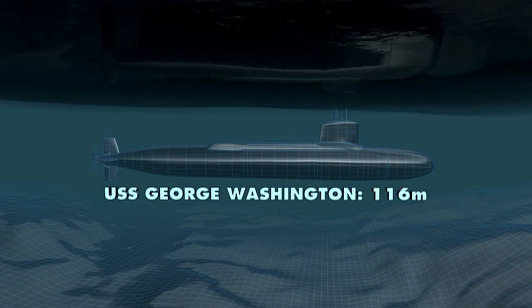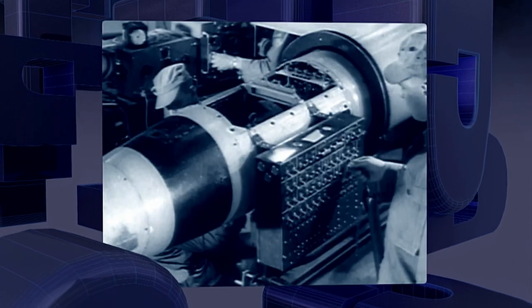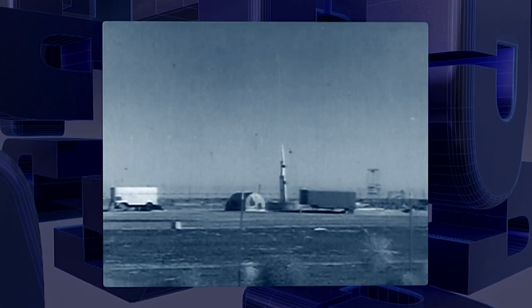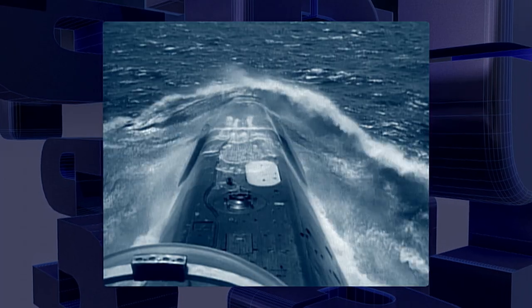Their subs had to grow in size to accommodate these new weapons. In the 1950s, scientists on both sides of the Iron Curtain raced to build a rocket-powered atom bomb. And what better way of launching it than from a submarine? The idea was quite simple — submarines are very difficult to find, and therefore a secure base from which to conduct a nuclear attack.